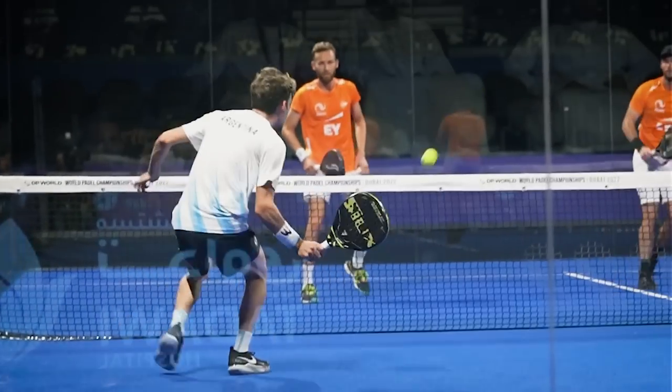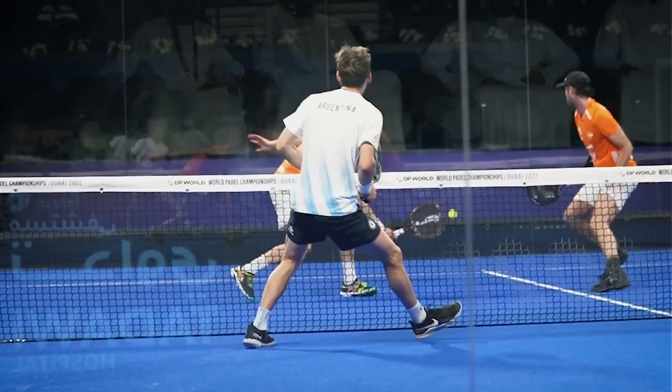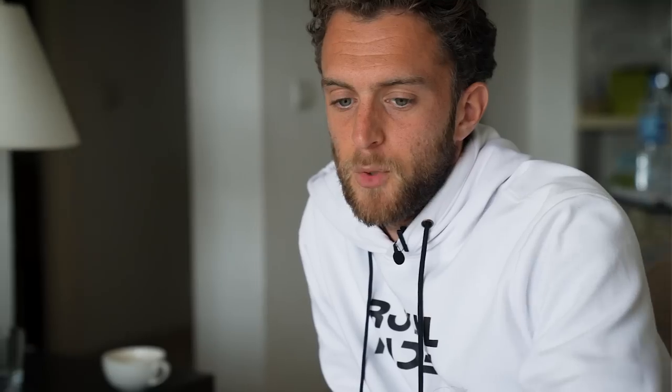That's the difference between the professionals and the rest of the players. He's playing flat — and most people have the belief that a volley has to be sliced, but not necessarily. A flat volley. And where's the head? With the ball. With the ball.